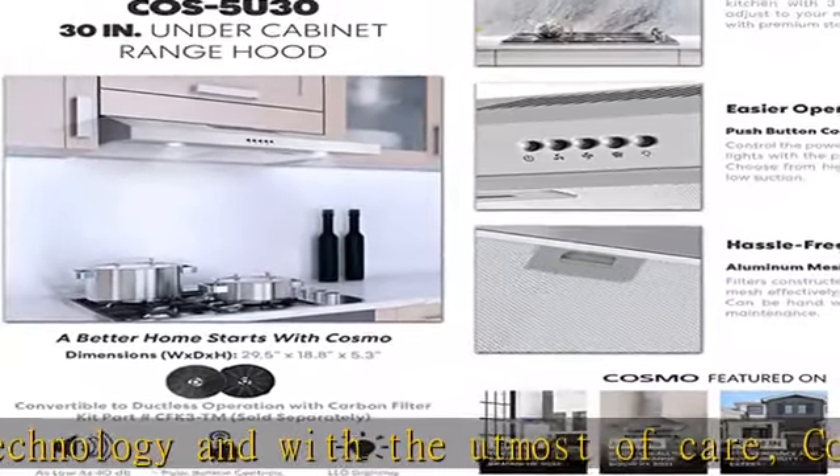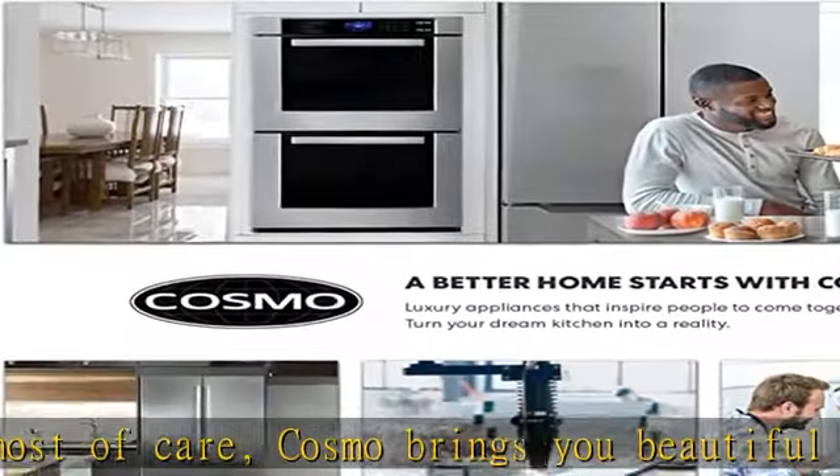Expect cooking and cleaning experiences that make life easier, brighten up your kitchen, and protect your health. Slim space-saving design.